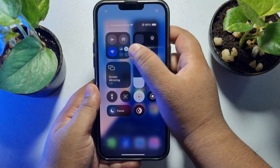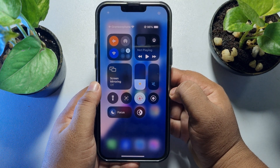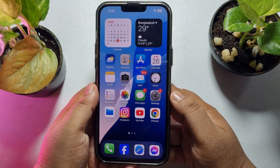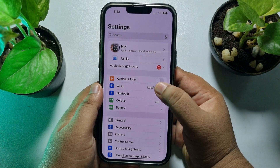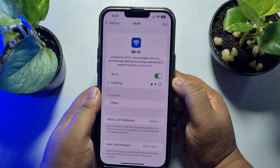The first solution is to enable airplane mode. Open the Control Center and enable airplane mode for 10 to 20 seconds. After that, disable airplane mode, then go to your Settings, tap on Wi-Fi, connect to the Wi-Fi, and check if the issue is resolved.